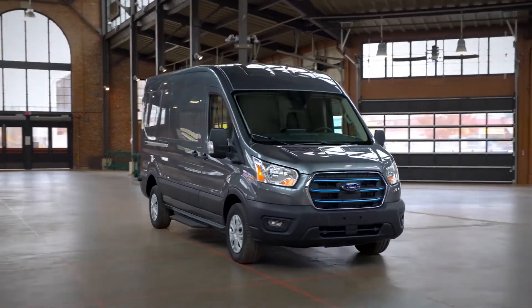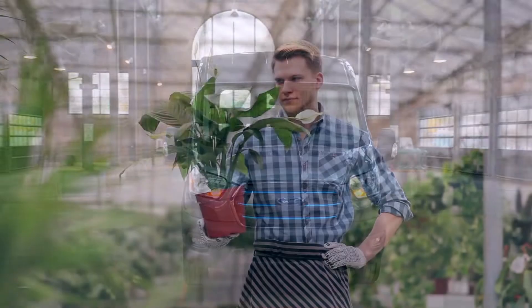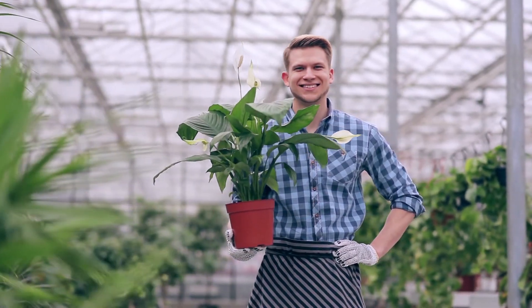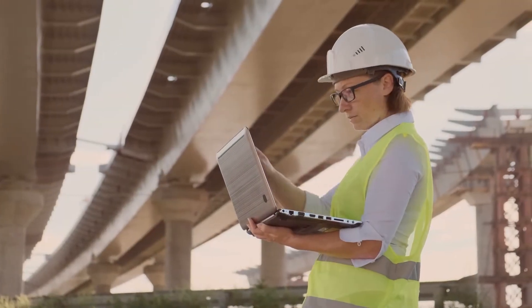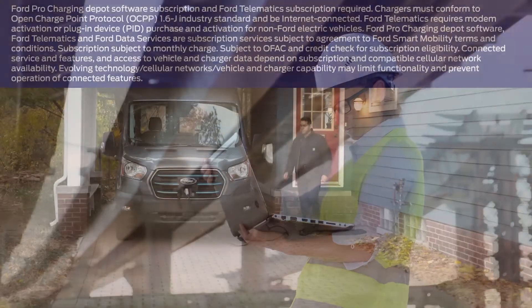Your fleet is changing and so are your needs for continuous vehicle and driver information. Ford Pro makes it easy to address the needs of businesses like yours so you can remain stress-free and focused on your work.